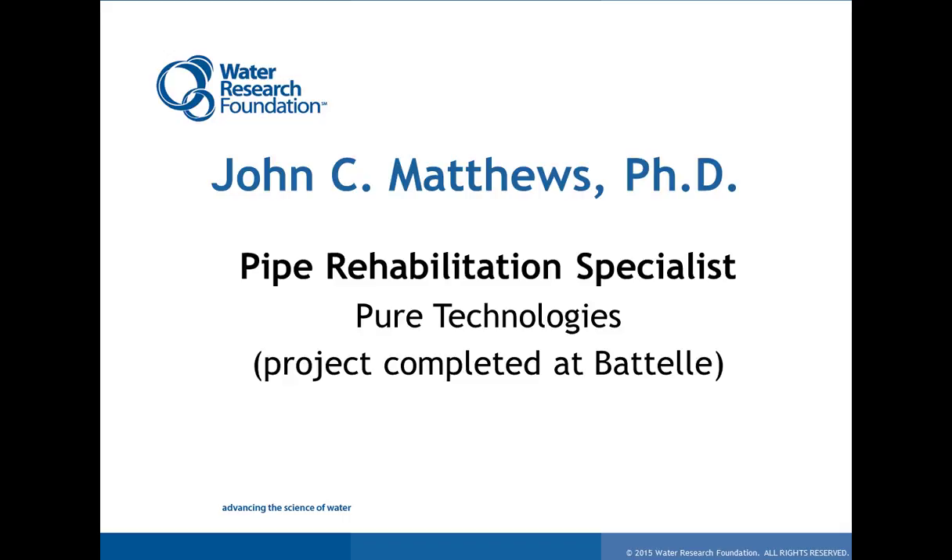Before I turn this over to John, I want to remind the audience that you can download the slides from the webcast screen — I believe it's on the event resources. The webcast will be available on the foundation's website by tomorrow. There will be a Q&A session after the presentation, so you can ask your questions by typing them during or after the presentation. We will answer as many questions as possible and post answers to those we don't get to. Please take the short post-event survey before you leave.